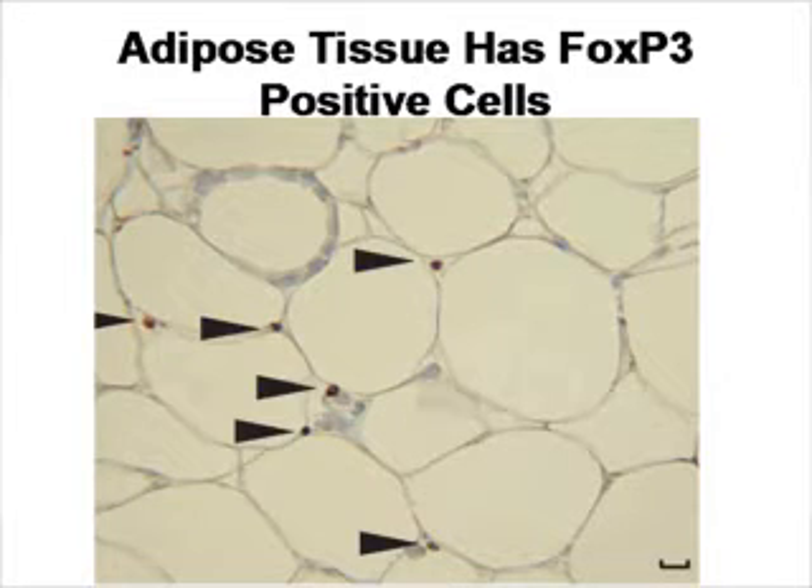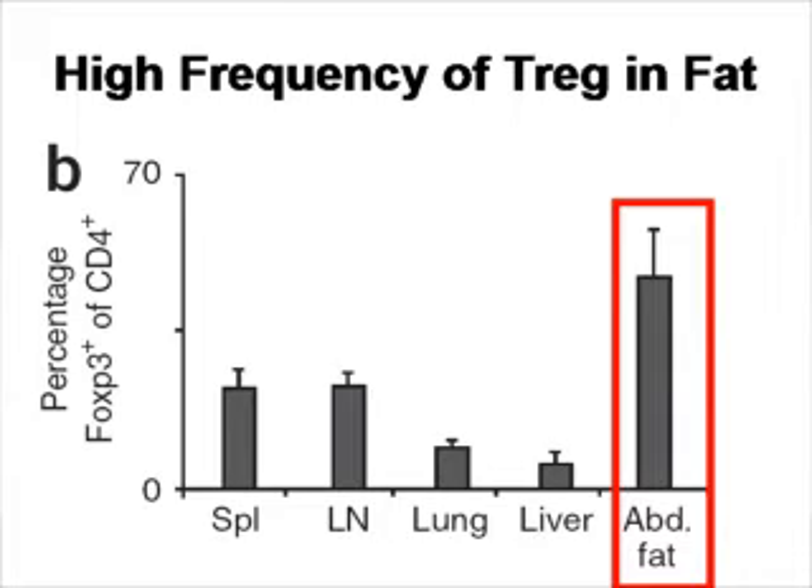I'm not going to go through the whole paper, but it's a very well-written paper and you should read the original. The part of relevance to our discussion is: when you do immunohistochemistry and look at fat tissue, you can see a high concentration of FOXP3-positive cells, which are believed to be T-regulatory cells. When you extract the cells and measure how many regulatory cells are in the fat compared to the spleen, lymph node, or other organs, you can see in this figure there is a much higher concentration of T-regulatory cells in the fat component.